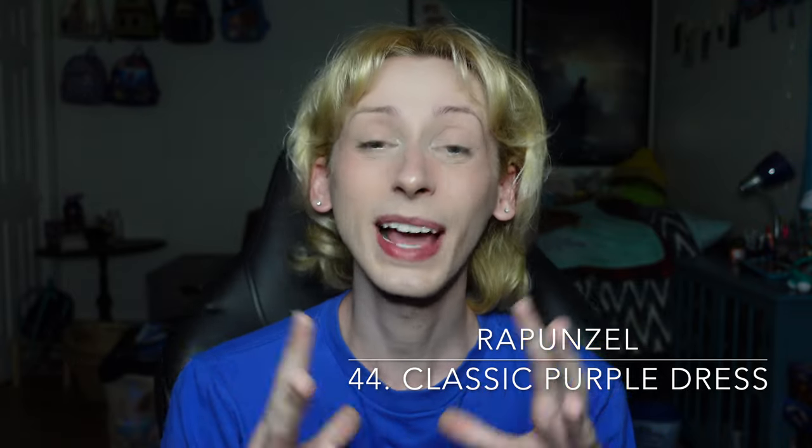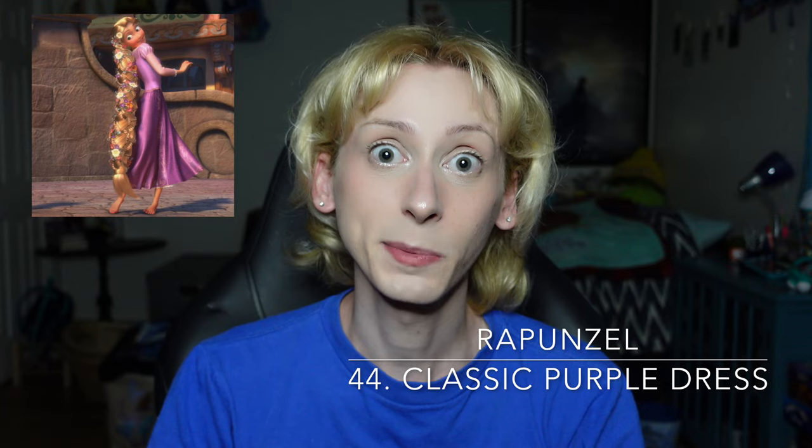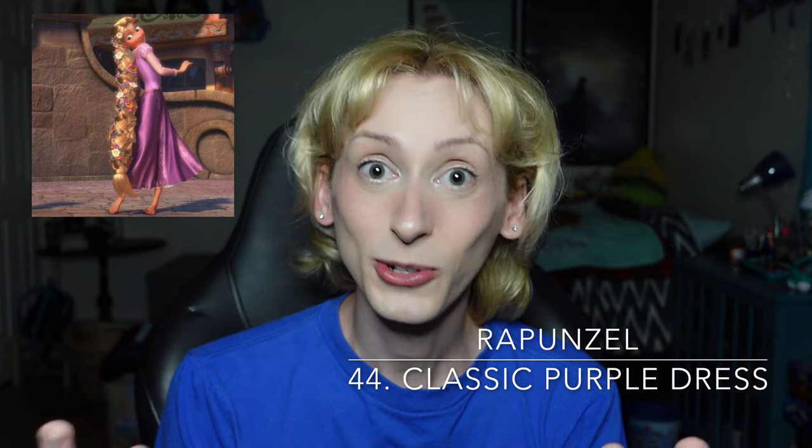Moving on up to number 44, the final outfit in the D tier, which is Rapunzel's classic purple dress. I am not a fan of Rapunzel's wardrobe. Being such a popular Disney princess, I would have expected her to have something more spectacular. While yes, her identity as a princess is meant to be hidden from her within the movie, and so it does make sense for her to have a peasant-like outfit, I really wish it wasn't the main outfit used to represent her within the Disney princess brand. I do have to say I really like the color on her, so I will give credit where credit is due and rank it well above the other dresses, but in my opinion it's just not going to surpass the D tier.